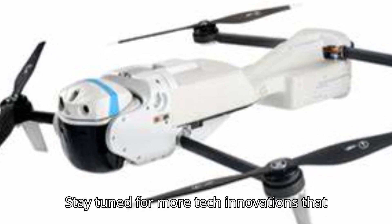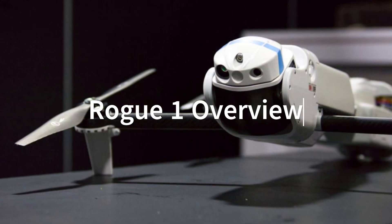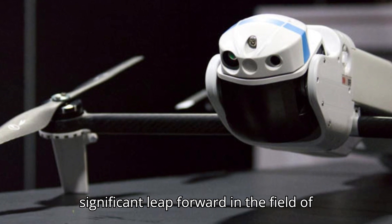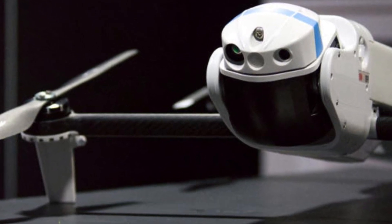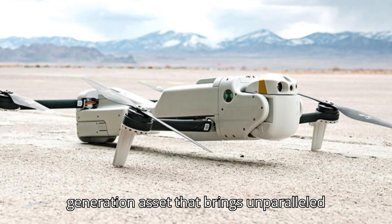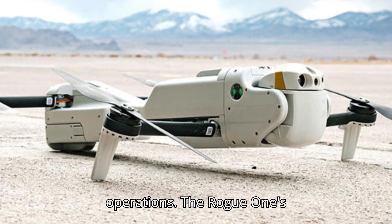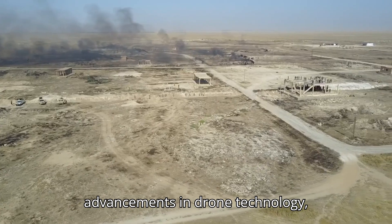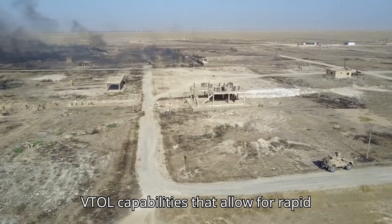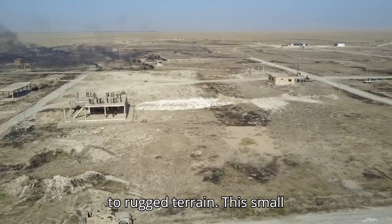The Rogue One drone represents a significant leap forward in the field of Unmanned Aerial Systems (UAS). It's not merely an addition to the existing fleet of drones — it's a next-generation asset that brings unparalleled precision and versatility to military operations. The Rogue One's design features vertical takeoff and landing (VTOL) capabilities that allow for rapid deployment and retrieval in diverse environments, from dense urban landscapes to rugged terrain.